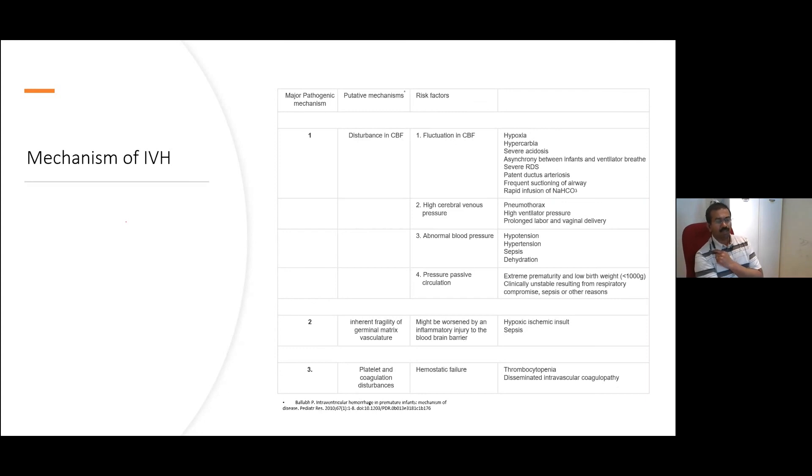Rapid fluctuations in blood pressure are important. My experience is that hypotension on its own or hypertension on its own doesn't tend to cause IVH, but a rapid fluctuation — either by a child becoming sick very rapidly with a fast blood pressure drop, or by intervention where we rapidly infuse IV fluids or use inotropes very quickly — causing significant rapid rises in blood pressure. That up-and-down movement is often more of a problem.